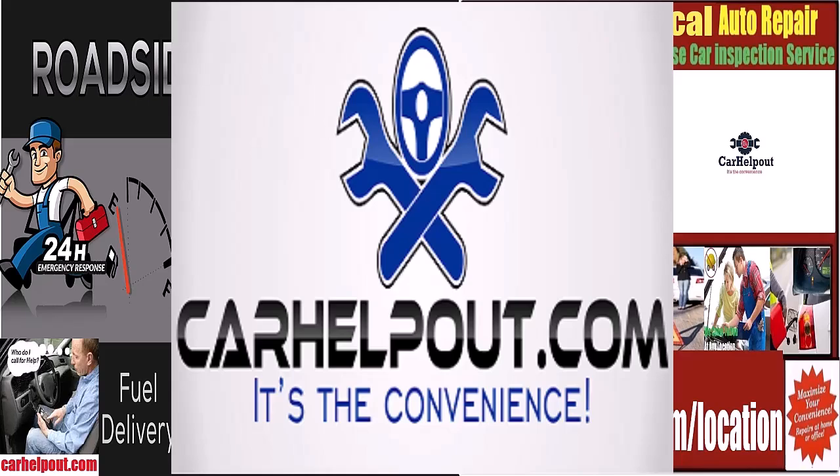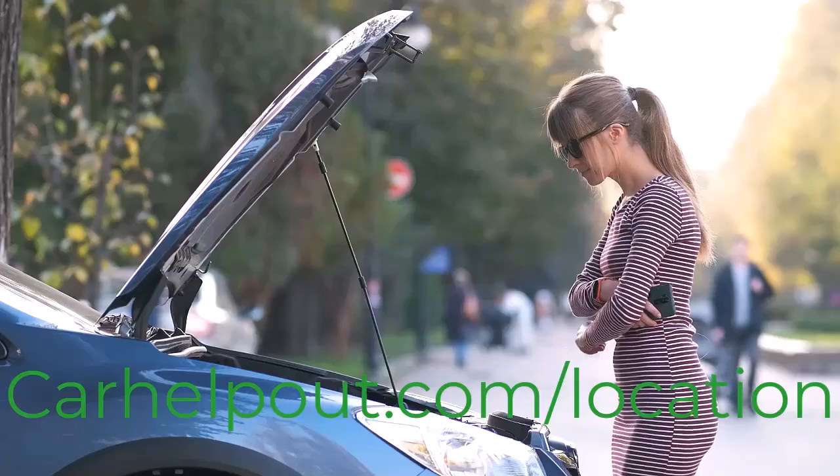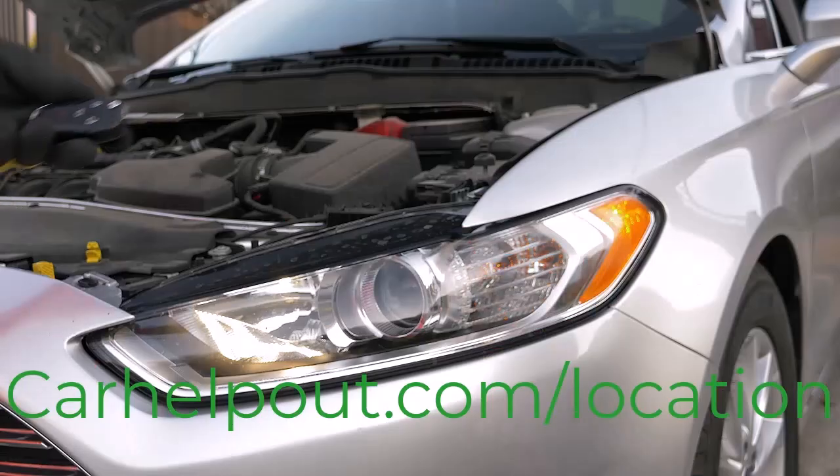We can come to you at any location, whether it's your home driveway, your office parking lot, or even if you're stranded on the roadside. CarHelpOut.com — it's the convenience.